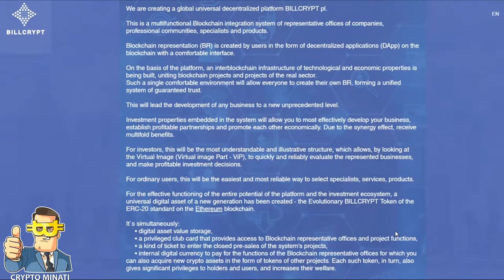This project is based on the Ethereum blockchain and their token is an ERC-20 standard token. This will lead the development of any business to a new unprecedented level. Investment properties embedded in the system will allow you to most efficiently develop your business, establish profitable partnerships, and promote each other economically due to the synergy effect, receiving multi-fold benefits. They help provide a better solution for your business.